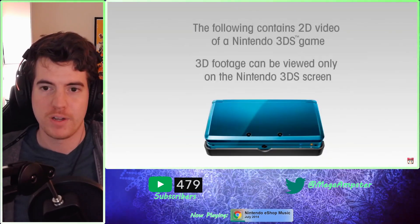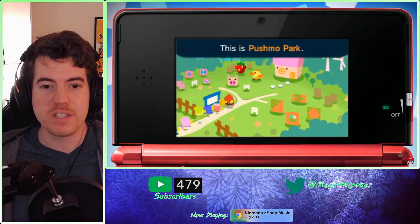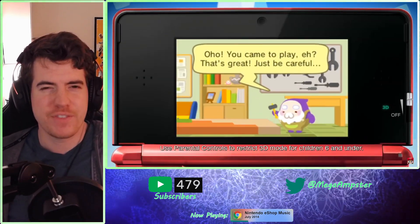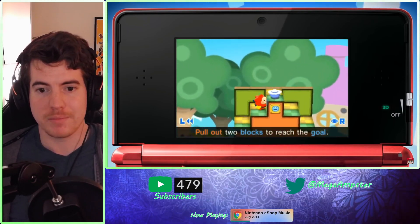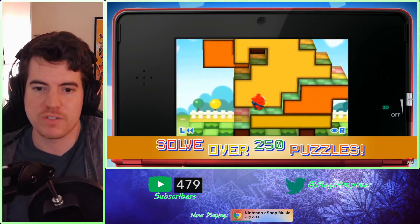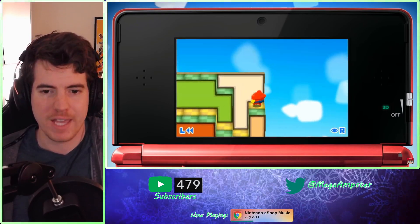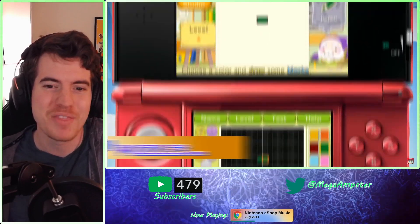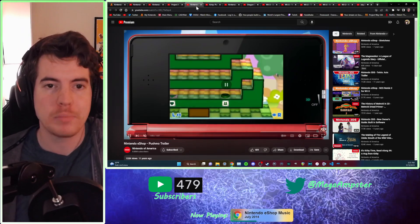This is one I actually haven't played yet and I'm considering picking up — this is Pushmo. There are three of these games total on 3DS, and there's also one Pushmo World on Wii U. We have yet to see these show up on Switch, and I don't think they will at this point. It's a really fun puzzle game where you're pulling out blocks from the screen and navigating a path upward — pretty simple, but simple fun. Apparently you can also make your own puzzles, which is pretty hype.